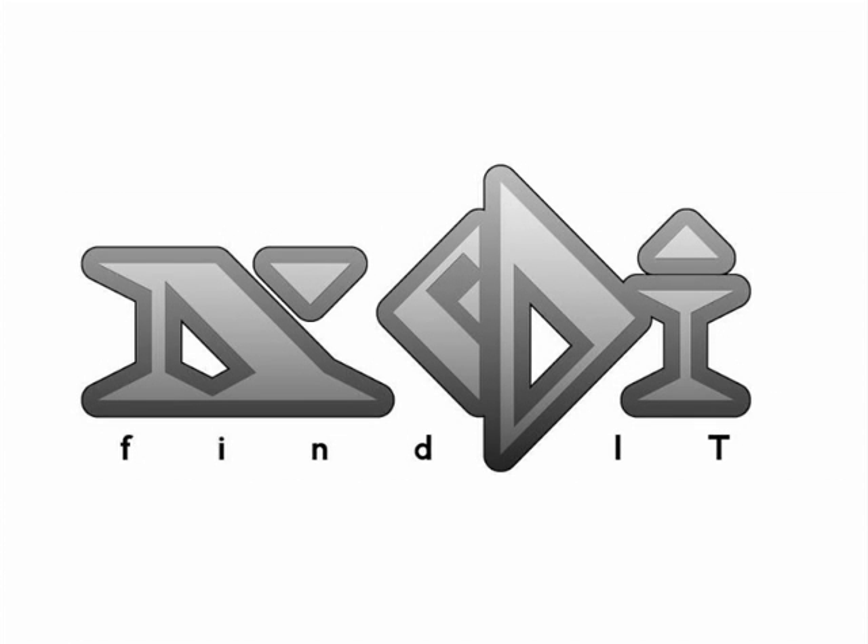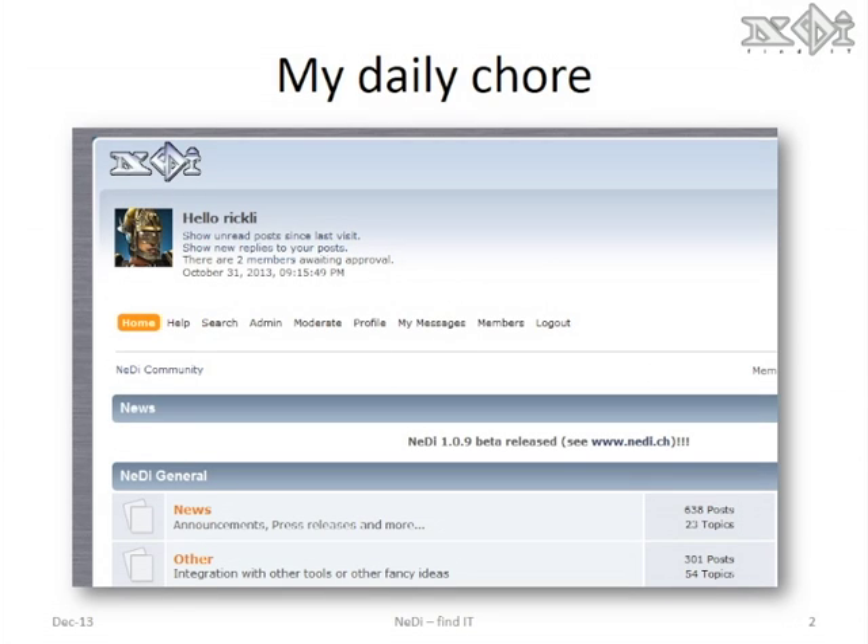Hello. Today I'm going to show you what happened to the Nettie website in October 2013. On a regular basis, I check the forum and support users and answer their questions.